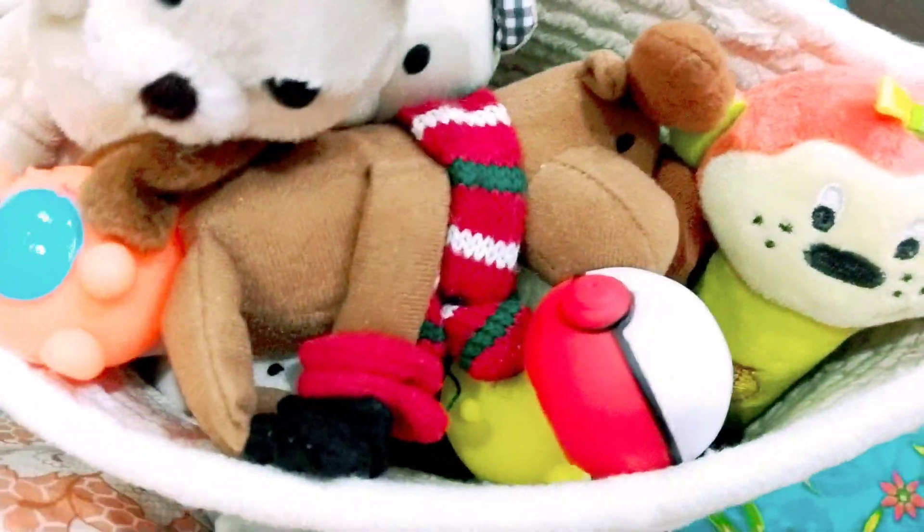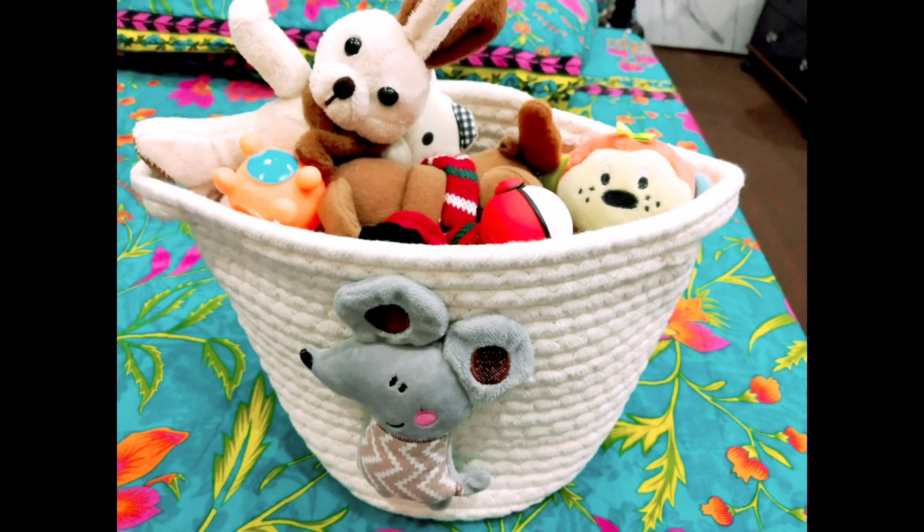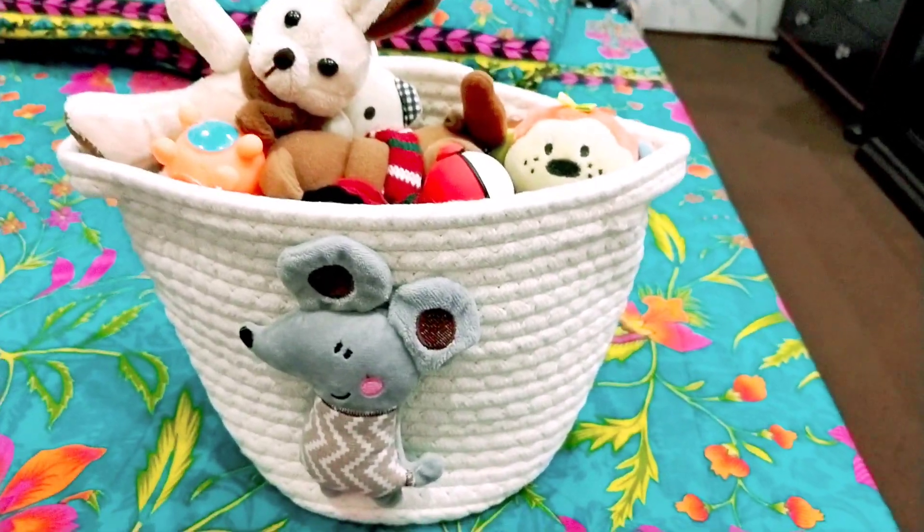Here I have finally arranged all the small stuffed toys in this small basket for the baby, and my baskets are ready. Hope you enjoyed this and I will see you in my next one!